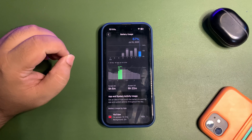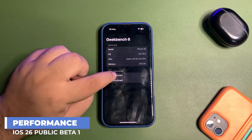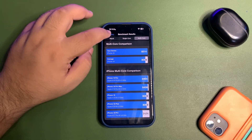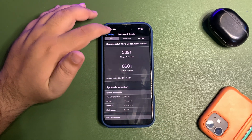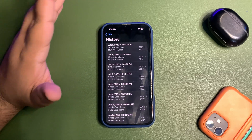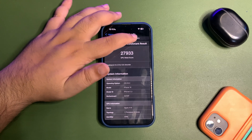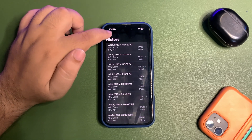Now let's get into the Geekbench scores. Under CPU Benchmark history I ran the test two times. First run: 3326 single-core, 8514 multi-core — both higher than the average. Second run: 3391 single-core, 8601 multi-core — again both higher than the average, which is a really good sign. I also ran a second benchmark session: first run got 27,933, which is higher than average; second run got 27,720, also higher than average but slightly lower than the first. On paper the scores look good.